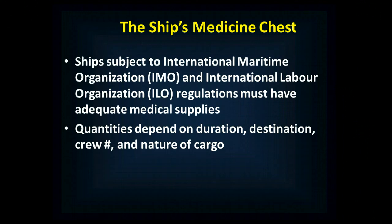Ships that are subject to IMO and ILO regulations are required to have adequate medical supplies. 'Adequate' is a term of art, because the quantities will depend on a number of things. If you have hazardous cargo, you have additional requirements — longer duration, more crew, greater quantities — but there's a minimum recommended list set by the IMO of supplies that you need to have.